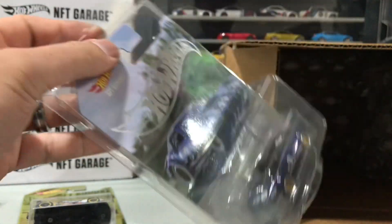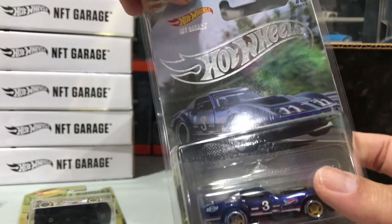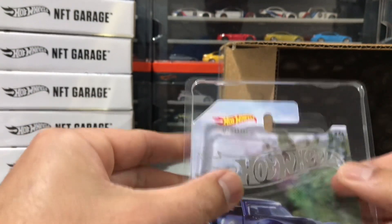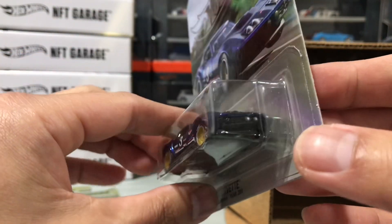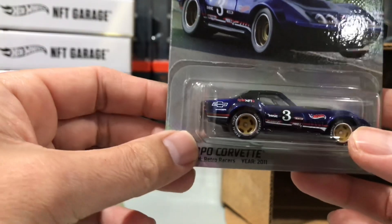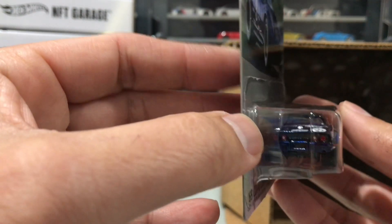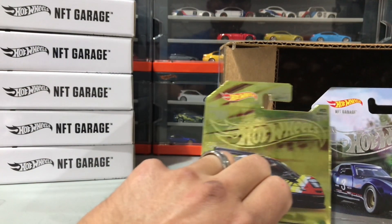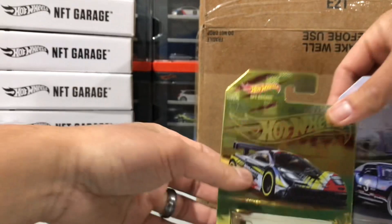Lastly we have the '69 Copo Corvette — let's see what this one looks like. I thought this was an awesome pickup for what I paid for it, so I'm super happy with it — the Series 4 Copo Corvette. This is actually a really nice casting as well, very pretty paint. It says 'Coppo 69' so this is a '69 Corvette on the license plate. Thanks for tuning in — glad you were able to watch my NFT mail call.